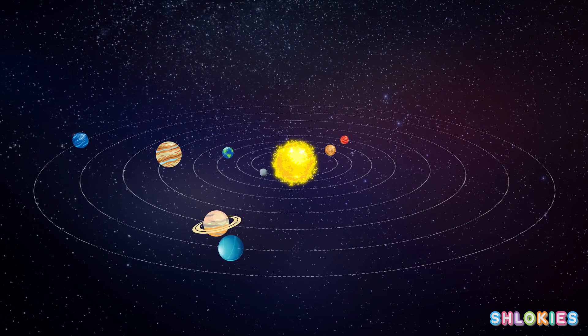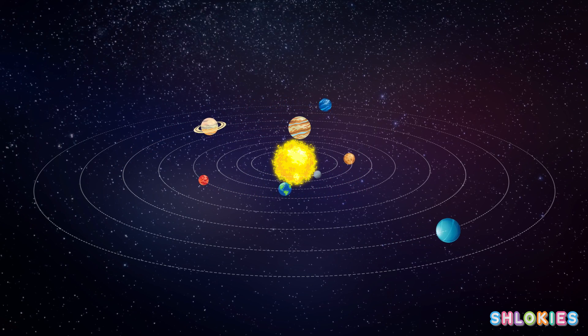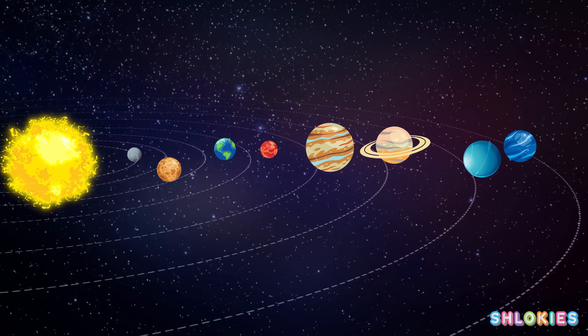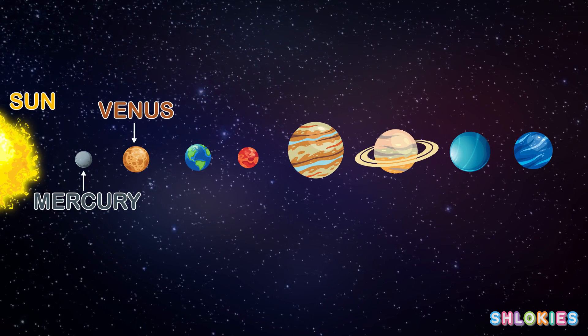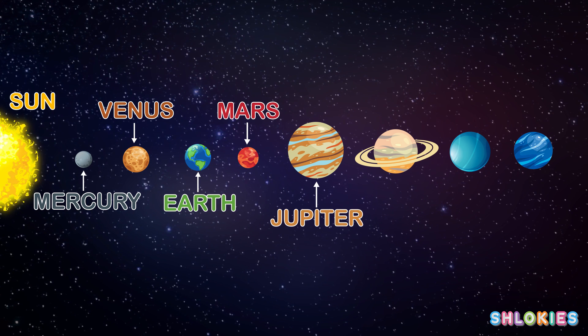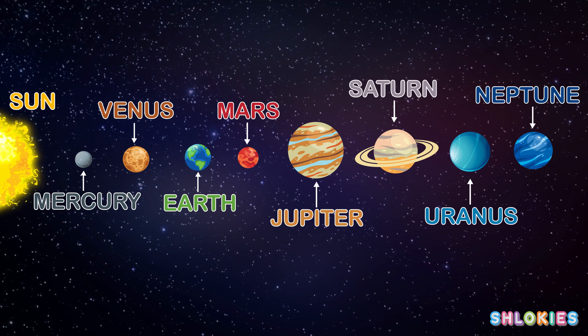The 8 planets in their increasing order of distance from the sun are Mercury, Venus, Earth, Mars, Jupiter, Saturn, Uranus, Neptune.